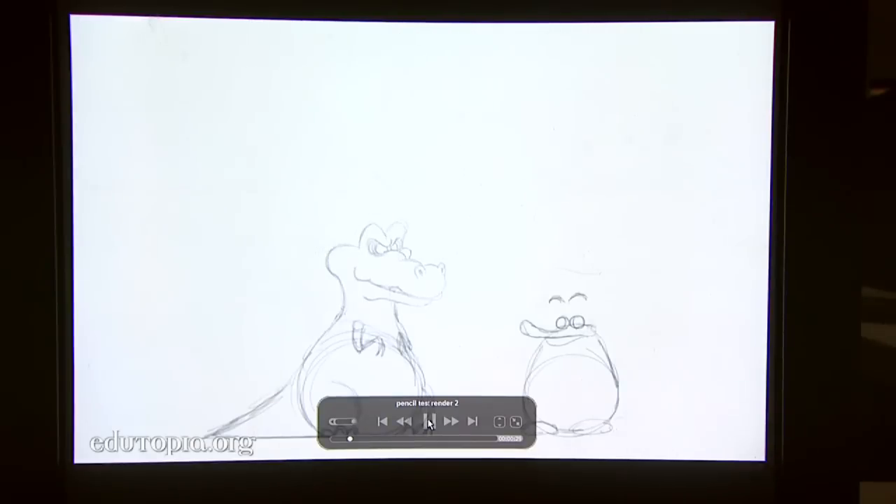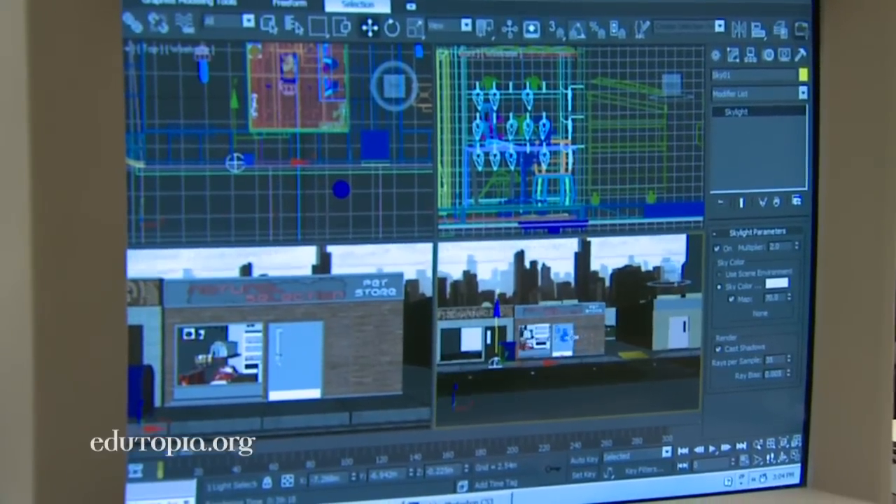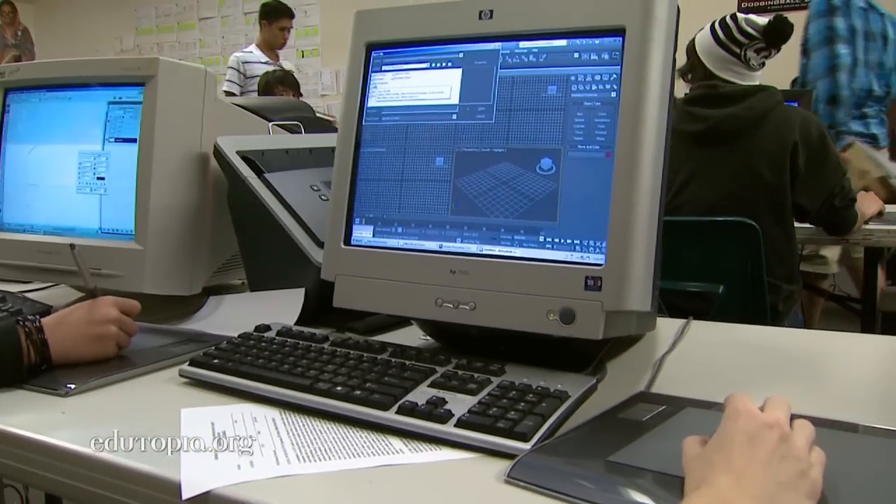Animation is definitely an area that covers all of academics. To be able to create something in a computer, you need to understand plotting coordinates — X, Y, and Z coordinates. Also, if you're creating characters, understanding anatomy, muscle structure, not only human, but also looking at animal science as well. Physics is very important in animation, making things move believably.